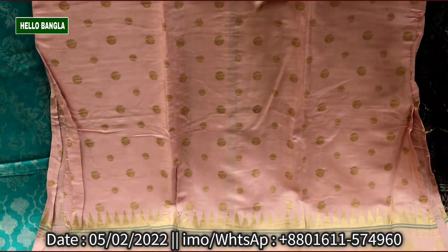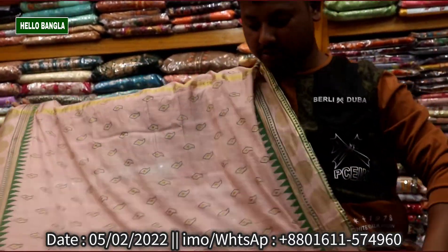For the price of $200, this is the collection of Ornata. If you see Ornata, you can see Ornata.